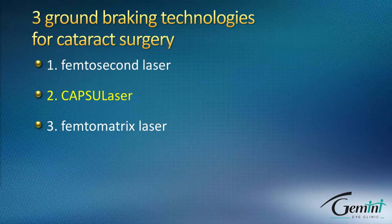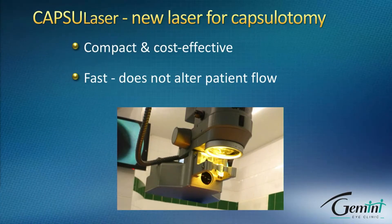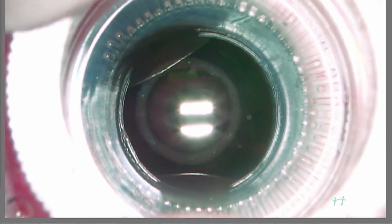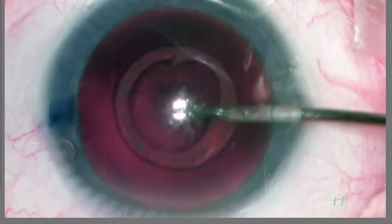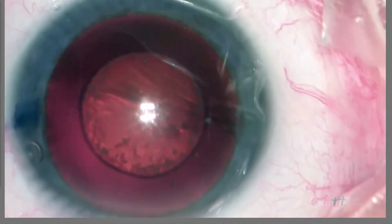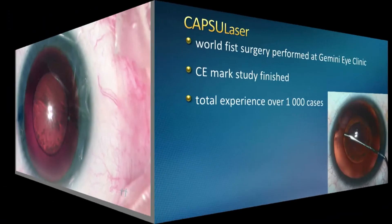Then we took the challenge to develop CapsuLaser with a Californian startup company with David Mordone. CapsuLaser is totally different from femtosecond laser — it's compact, cost-effective, mounted underneath your operating microscope, and it does not affect the usual patient flow during cataract surgery. The original CapsuLaser performed capsulotomy in three seconds, then we took it down to one second, and today we perform capsulotomy in 0.3 seconds — a very fast and reliable way to perform circular laser capsulotomy in routine clinical settings.